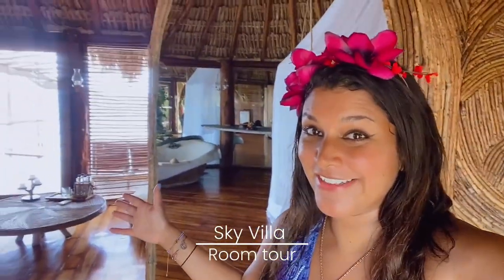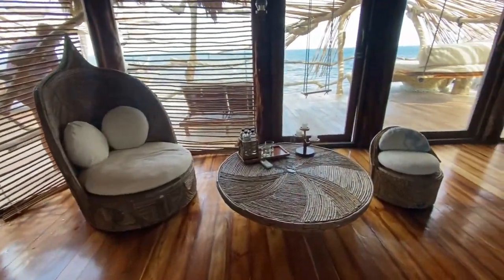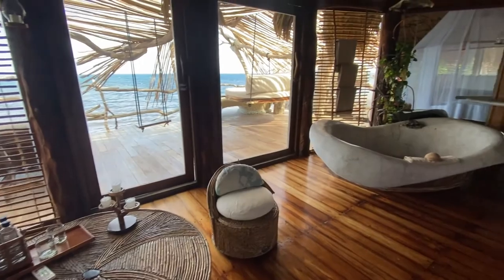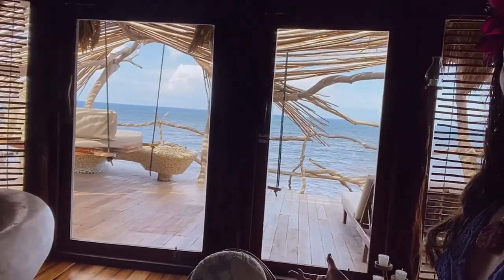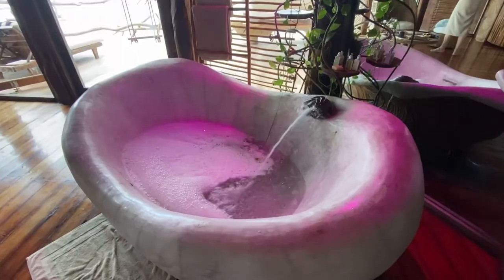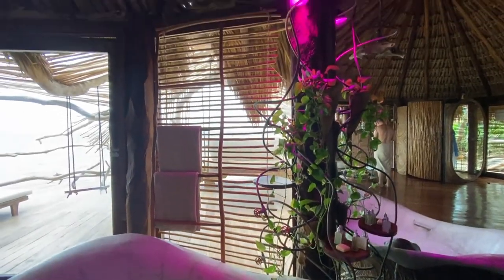Hey guys, welcome to my room tour of this gorgeous sky villa at Azulik! We're on the second floor and it's all built out of wood, as you'd expect since the whole place is made of driftwood. We've got this gorgeous seating area to enjoy drinks and look out over the epic balcony. First, I wanted to show you this fabulous bathtub — how epic is that! There's also a shower, and they've told us the water actually comes from a cenote, so it's filled with natural minerals and vitamins.